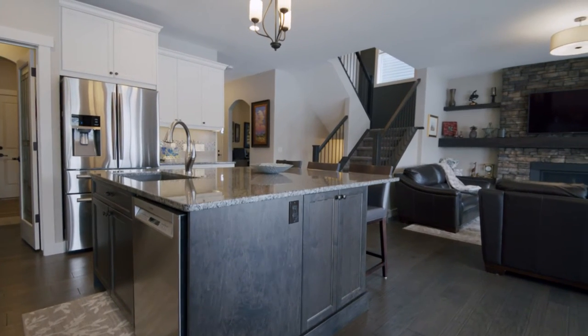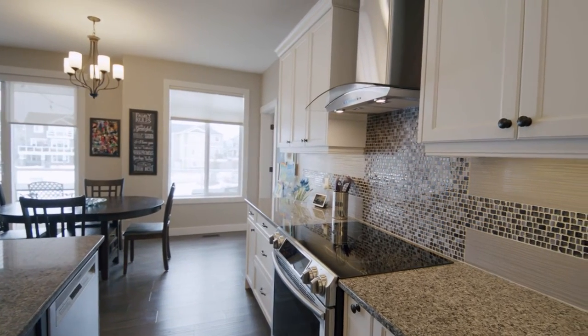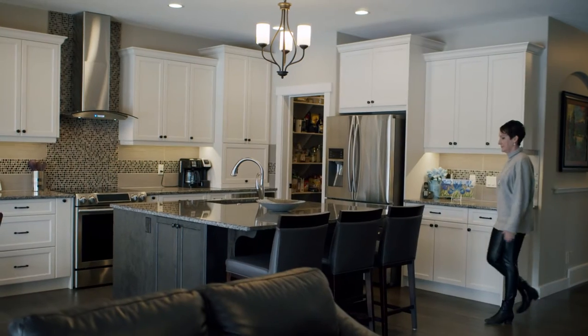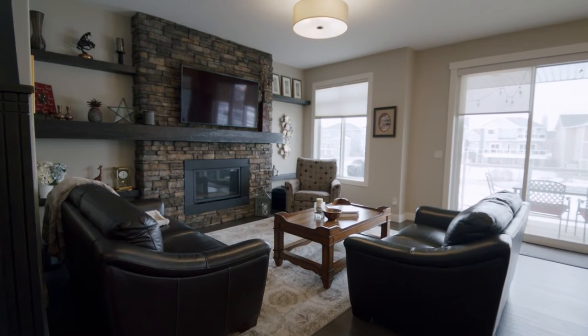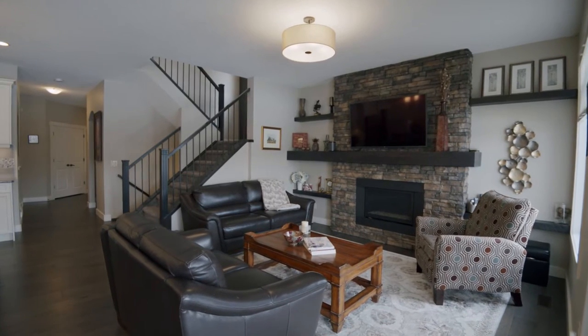The kitchen is bright with white cabinetry, mosaic backsplash, a walk-in pantry, and a huge island.